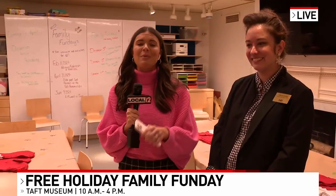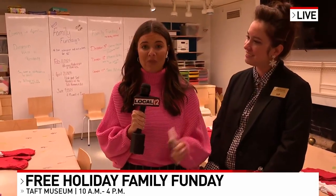Well, thank you so much, Elise, for all of that. You guys do not want to miss out on this. Remember, this holiday fun day is happening throughout the month of December until December 17th, and it's from 10 to 4 p.m. Back to you, Luke.